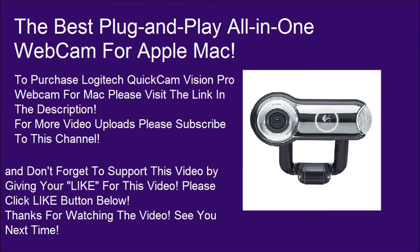And don't forget to support this video by giving it a like. Please click the like button below. Thanks for watching the video — see you next time!